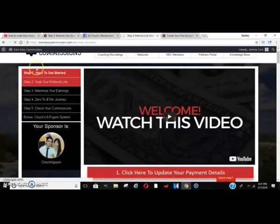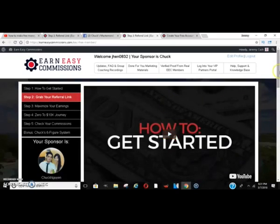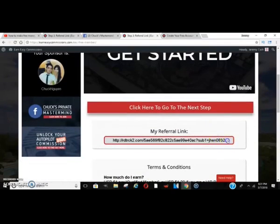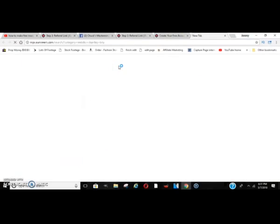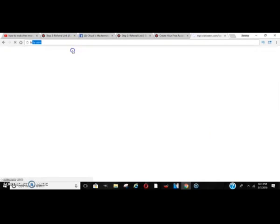Once you're in, you want to click and grab your referral link. The first thing I'd say to do is watch that first video so you can get an understanding of everything that's going on. You get a referral link — I'm just showing you the basics so you can get started right now. Normally I would go to Bitly and shorten that link so you're able to promote it.